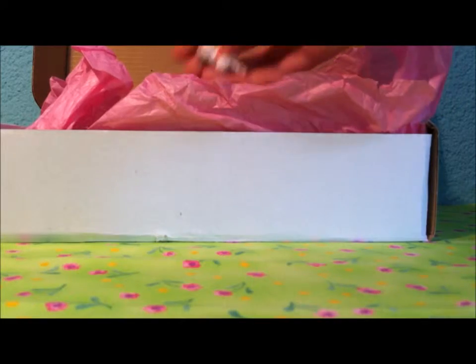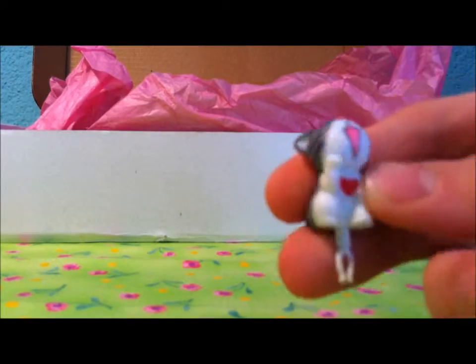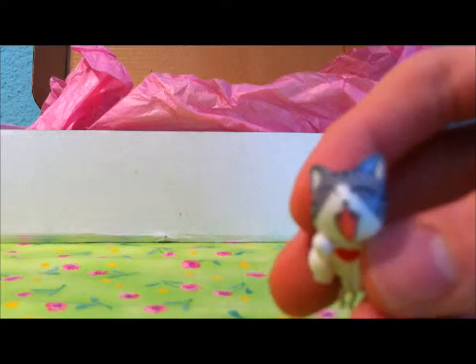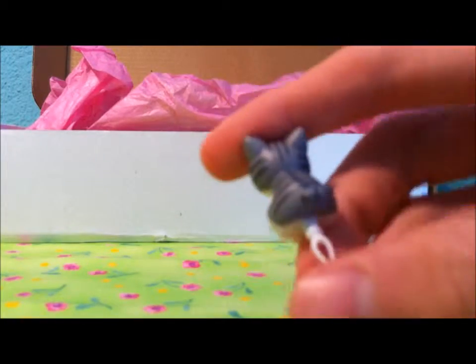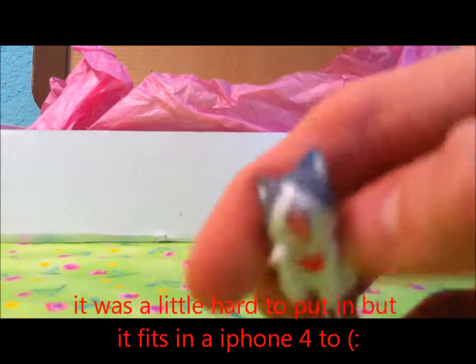The next item is this little phone plug. I'm really sad that it doesn't fit on my iPhone 4, but I think it's really cute. It's like a little grey cat — really adorable.